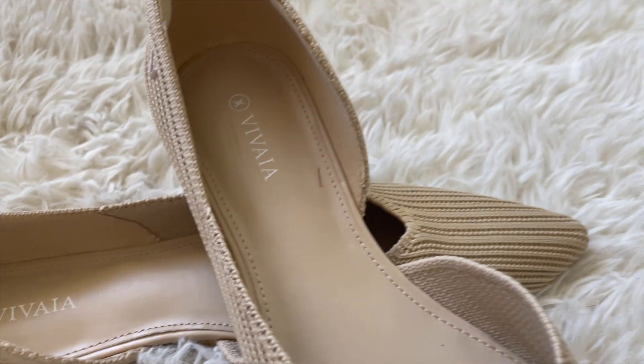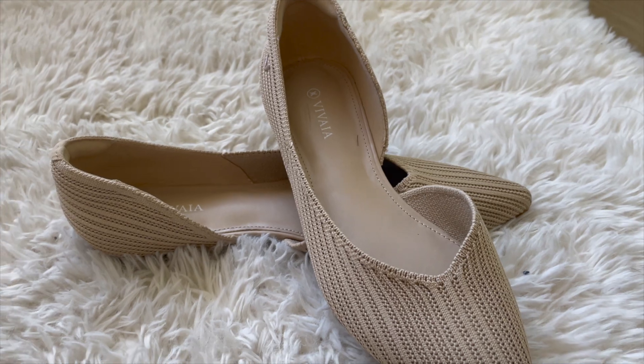I was able to get a great discount code for you — it is MARLENE15 for 15% off anything on the VIVAIA website. Definitely check that out in the description box below. I love that it's sustainable footwear, they are beautiful and comfortable, and I'm sure you'll find something you'll love.